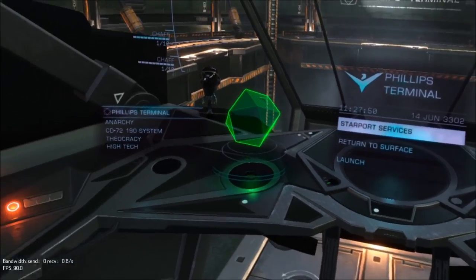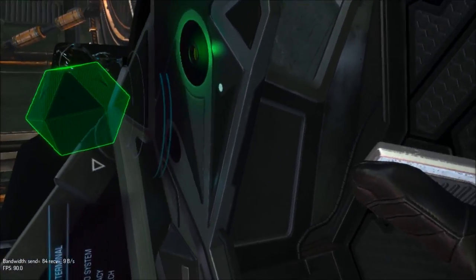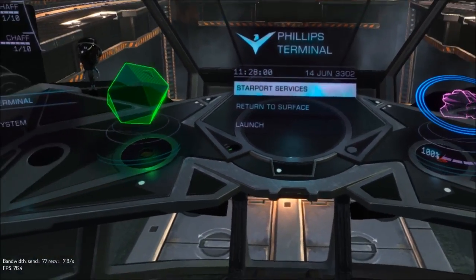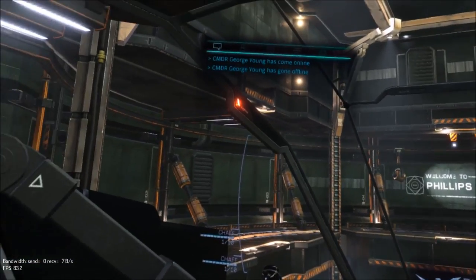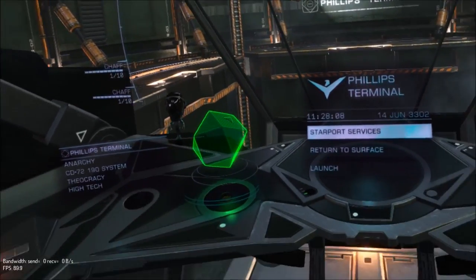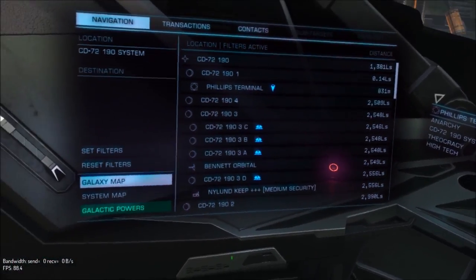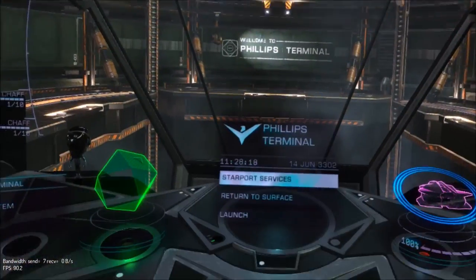Those holograms look like they're coming out of the dashboard but they're not — they're just floating there. Those info panels are really close to your face and yet that part is far away, giving you a sense of depth. That's a huge computer screen — massive.